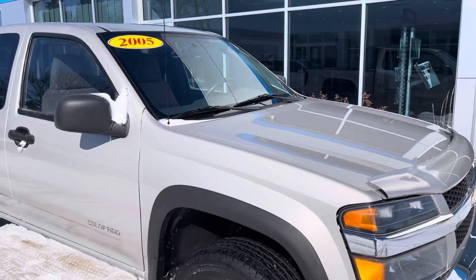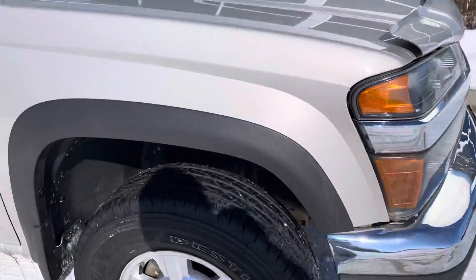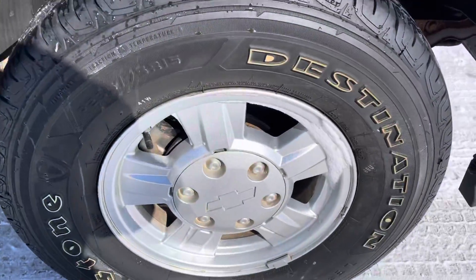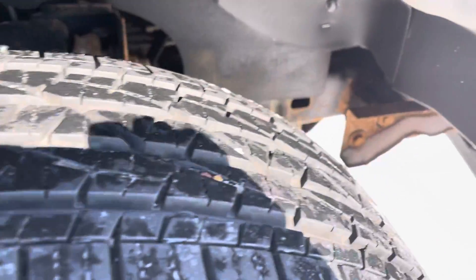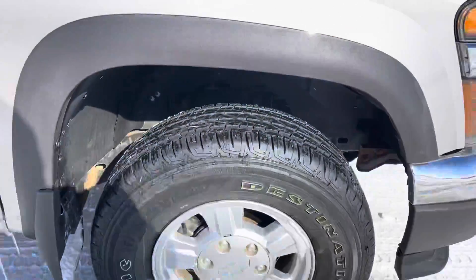Hey, this is Cade here at Ace Auto Plaza. Just going to show you the Colorado we've been talking about, the 05. Here are the tires — they're very good. Here's some of the corrosion on the frame. Like I was saying, there's nothing worse than any other car you're going to have, especially for an 05.